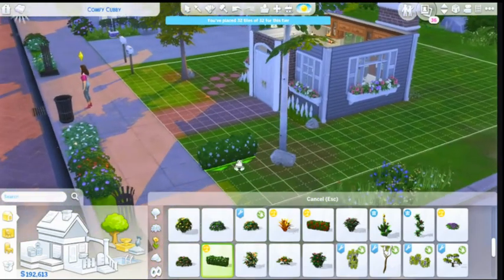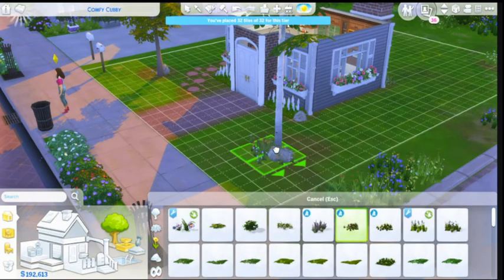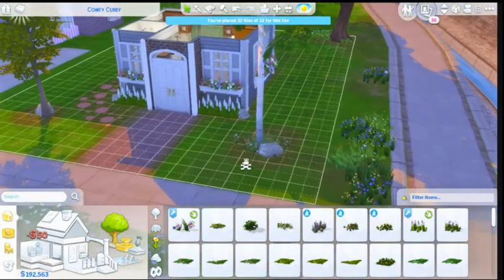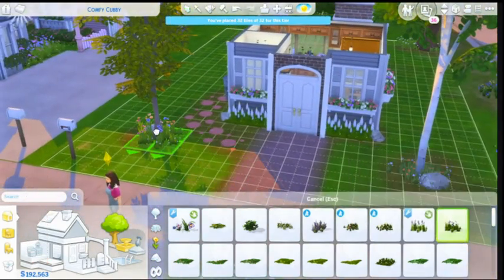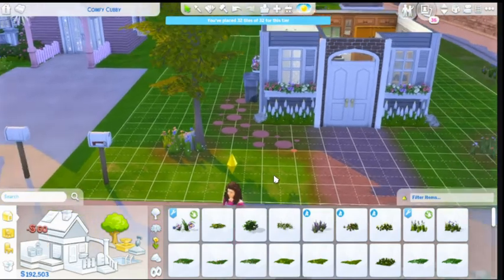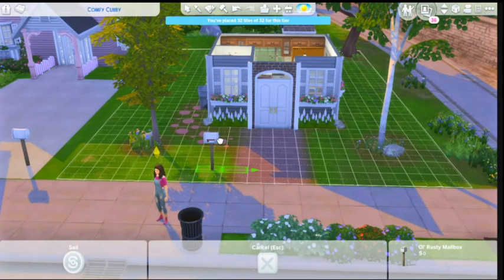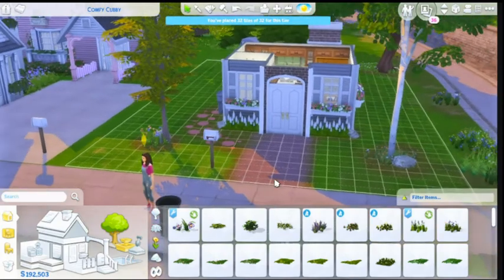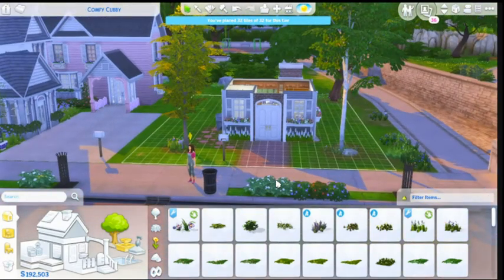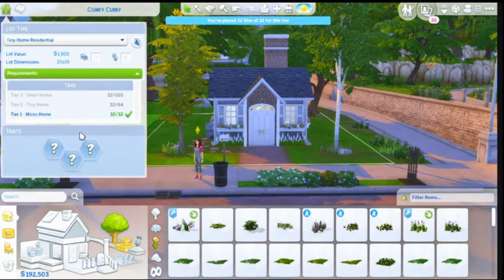And then we need a little something something out over here. Right there, like you. There we go. And nice big flowers over here — I don't want you to take over the look of the front, but I want you to look cute. There we go. And the mailbox should be right here because it's adorable. And there we go, guys — there is our cute little comfort home.